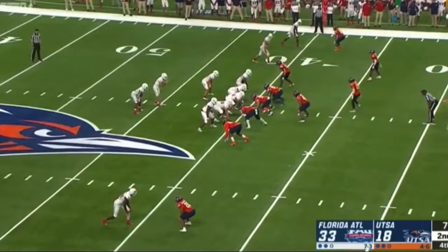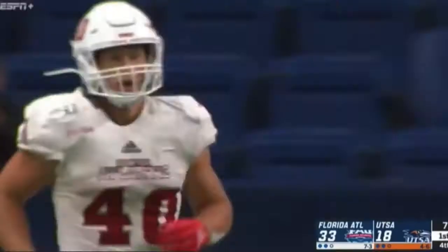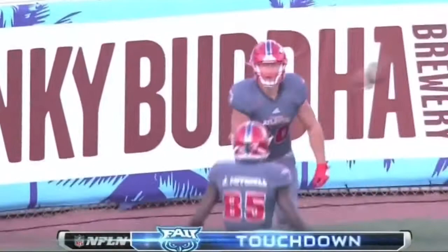Bryant right back on the field. Touchdown. Robison — Bryant another catch. First and goal. His 10th catch of the night. Robison — time to throw again, over the middle — a man wide open — and it's Harrison Bryant. Touchdown FAU!